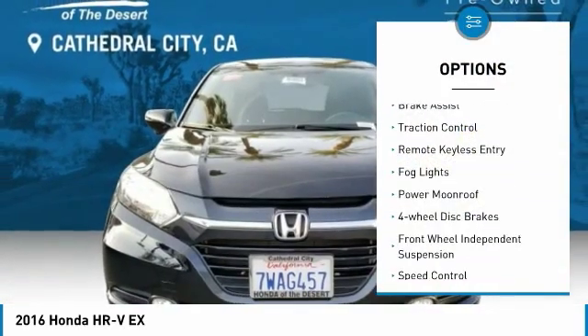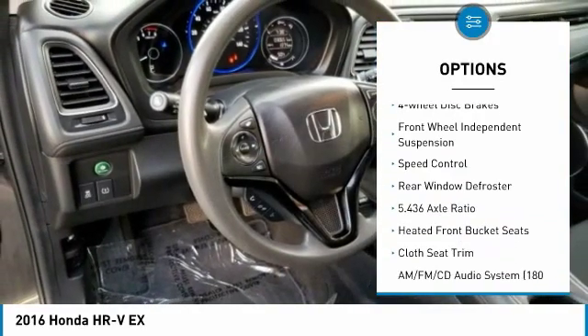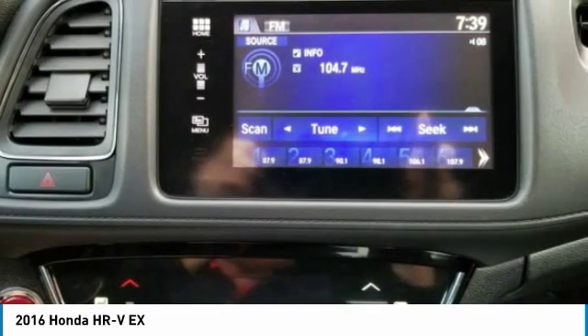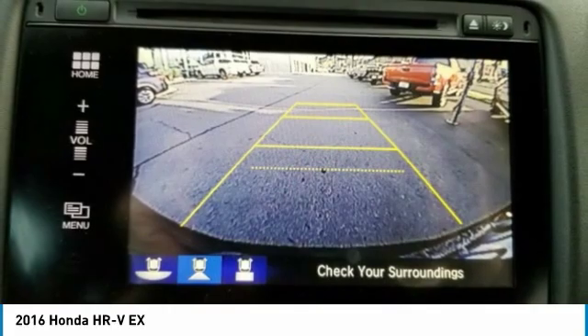Electronic stability control, brake assist, traction control, remote keyless entry, fog lights, power moonroof, four-wheel disc brakes, front wheel independent suspension, speed control, rear window defroster.